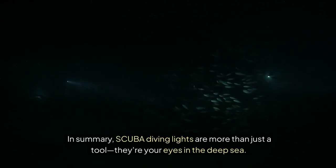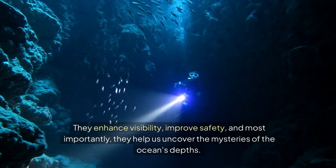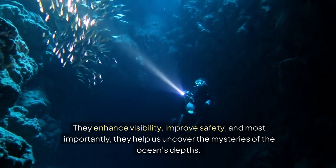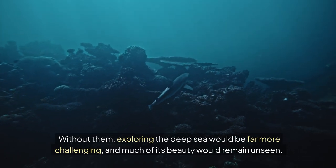In summary, scuba diving lights are more than just a tool — they're your eyes in the deep sea. They enhance visibility, improve safety, and most importantly, they help us uncover the mysteries of the ocean's depths. Without them, exploring the deep sea would be far more challenging, and much of its beauty would remain unseen.